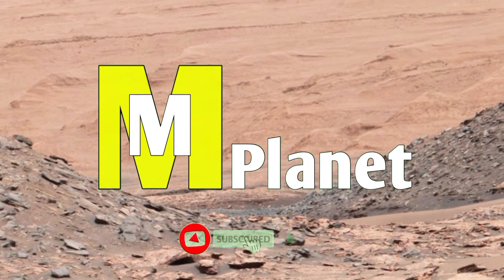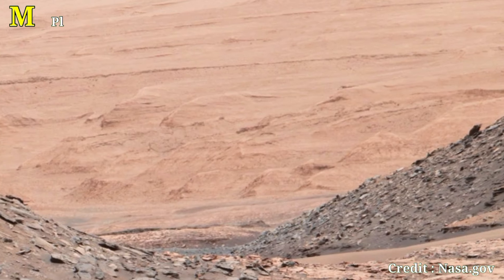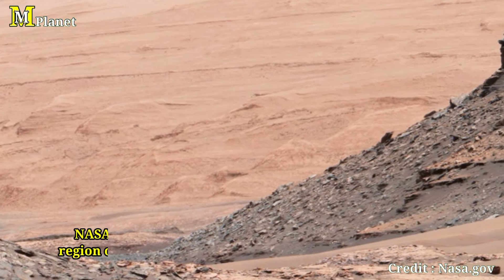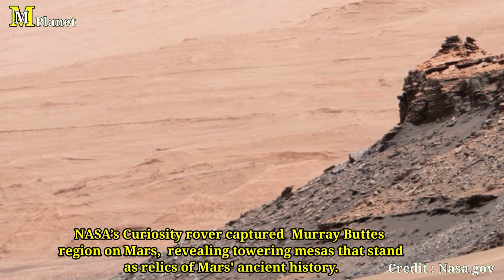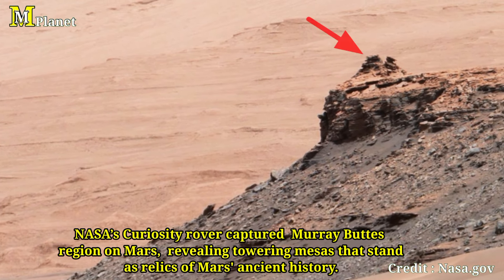Hello viewers, welcome to another captivating journey on the surface of Mars. Today we dive into an extraordinary image captured by NASA's Curiosity rover. What you are looking at is this awe-inspiring Mary Biot's region — two prominent masses standing as monumental relics of Mars' ancient past.